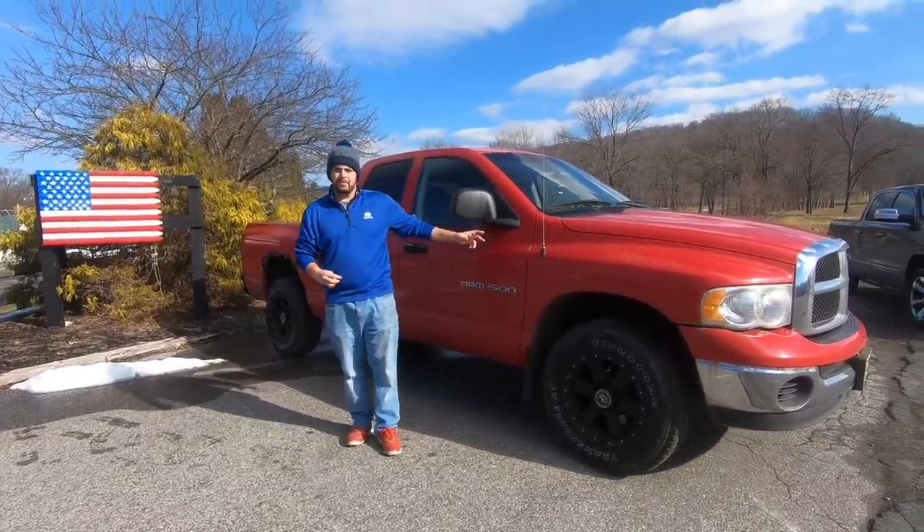Many might say it's the muscle car and they tick a lot of the boxes. They're loud, they're brash, they're aggressively styled. However, the winner by what people are actually buying, and this is by a landslide, is the pickup truck.